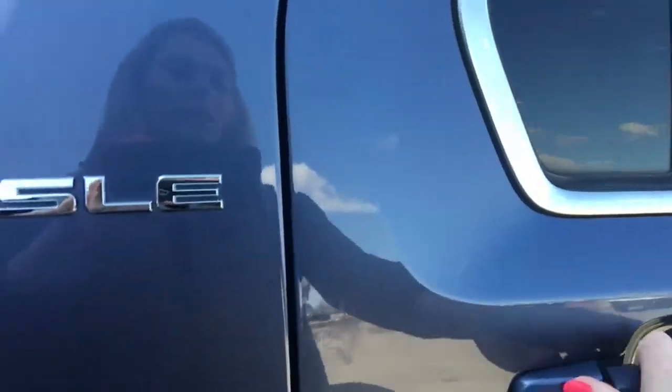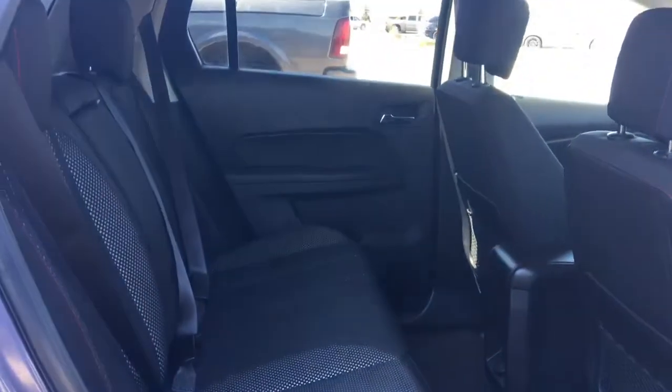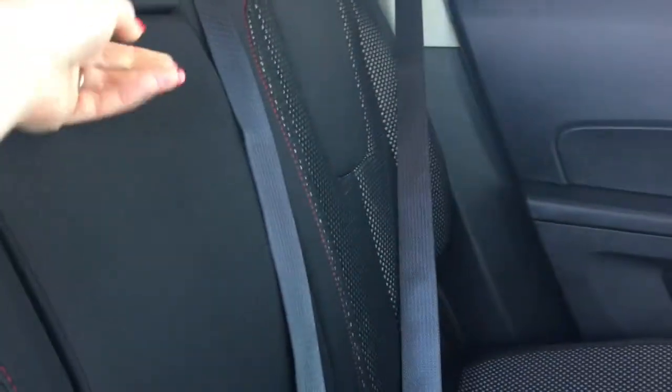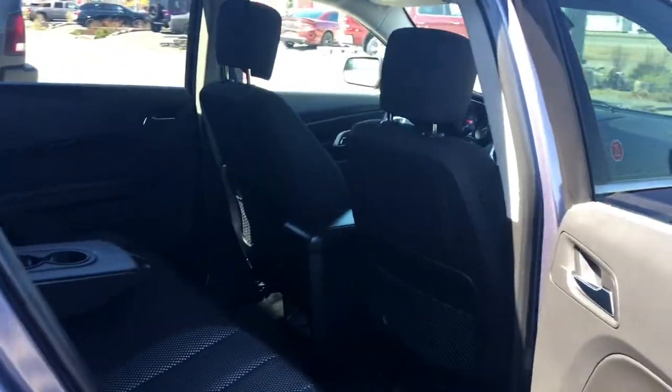Let me give you another peek inside the back. Now this middle seat does fold down, just giving you those two extra cup holders. You have tons and tons of leg space in this vehicle as you can see — it's definitely a great size SUV.